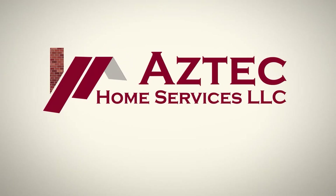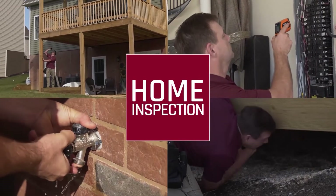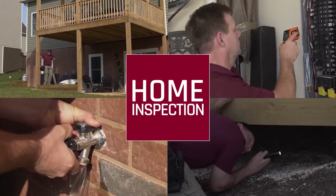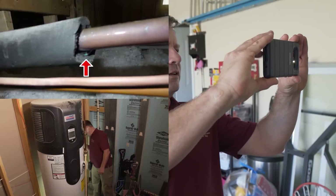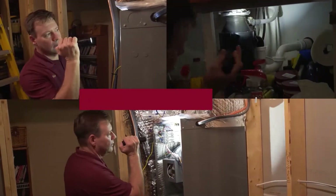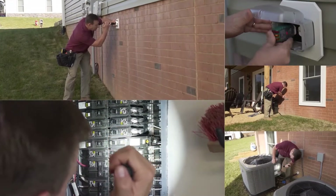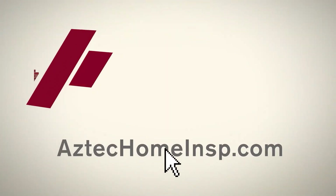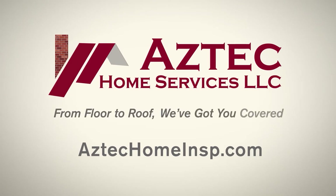Are you thinking of buying a home? A home inspection by Aztec Home Services, LLC can save you thousands of dollars in repair costs. After a thorough inspection, we'll provide you with an on-site detailed report that includes pictures and videos to assist you in your decision making, giving you peace of mind in purchasing your new home. Protect your investment, your family, and your future. Go online to schedule your home inspection with Aztec Home Services, LLC today. From floor to roof, we've got you covered.